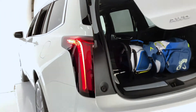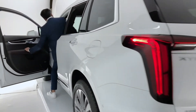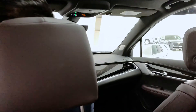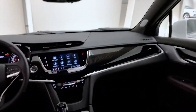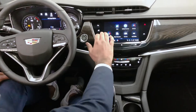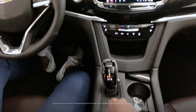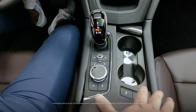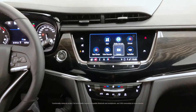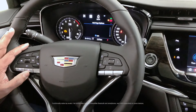Heading into the driver's seat now, here we see a very easy to use infotainment screen that I can use with my fingers. There is the rotary controller here as well, so if I'd like to interact with the screen this way I can do that, and there are voice commands that I could be using as well.